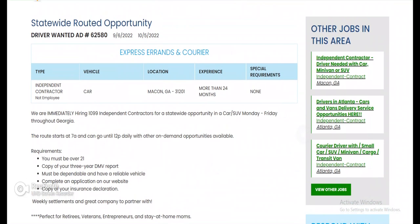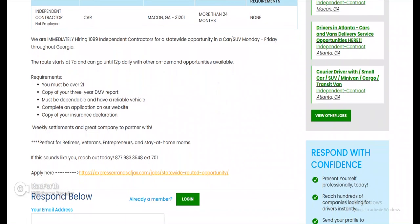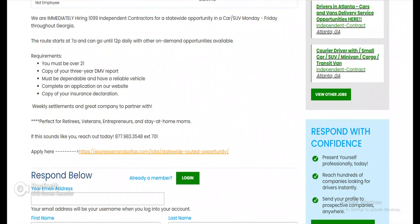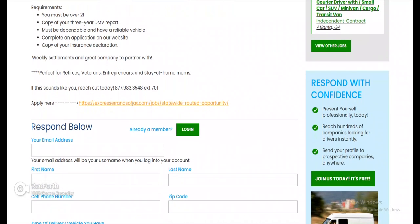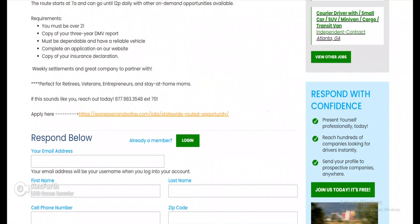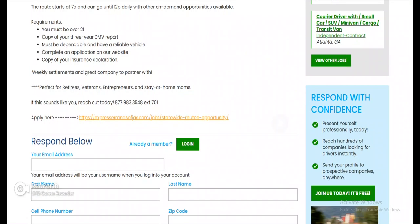Let's check it out. Driver wanted — they are immediately hiring 1099 independent contractors for a statewide opportunity in Georgia using a car or SUV, Monday through Friday. The route starts at 7 AM and can go until 12 PM daily, with other on-demand opportunities available. Must be 21, provide a copy of a three-year BMV report, be dependable, have a reliable vehicle, complete an application, and provide a copy of your insurance declaration. Basically, from what I'm seeing, you don't need commercial insurance — just your regular car insurance declaration page. Seven to twelve is not too bad — perfect for retirees, veterans, entrepreneurs, and stay-at-home moms.